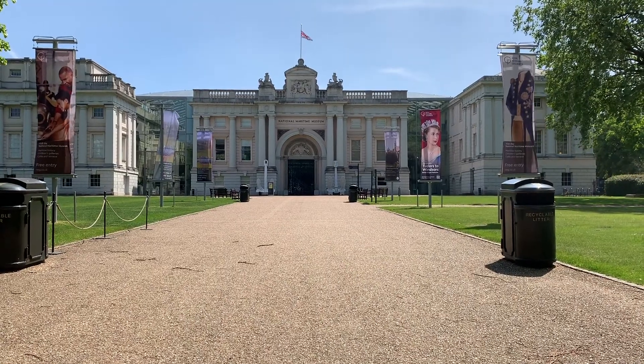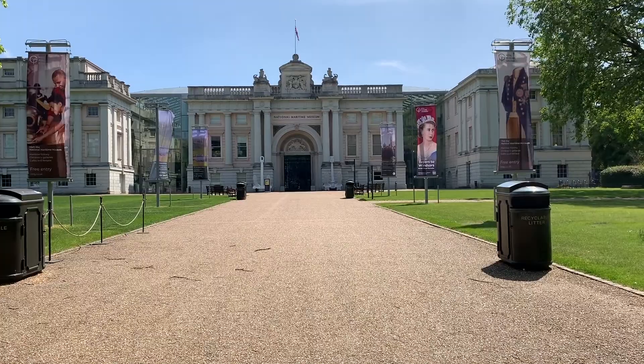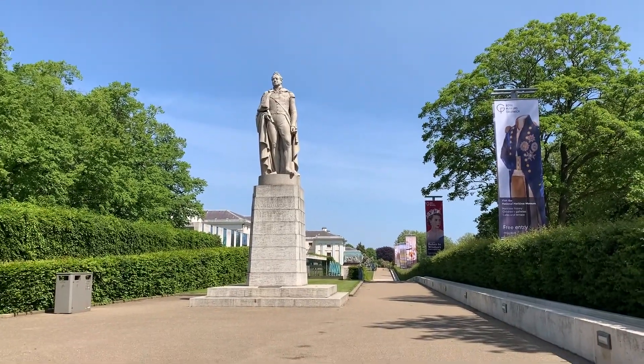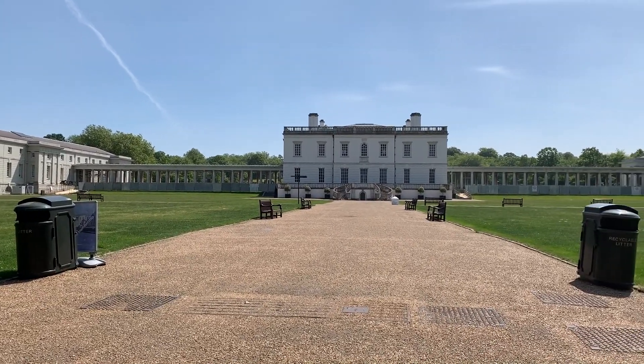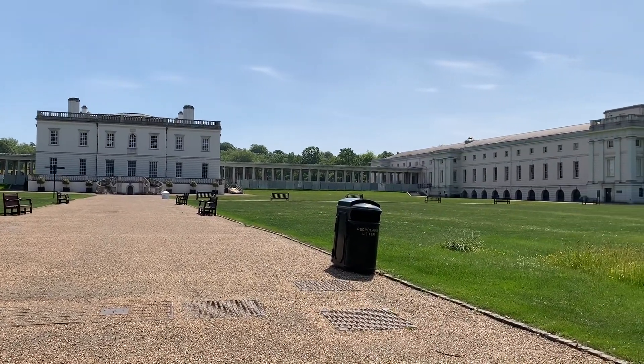Greenwich is also packed with world-class museums. The National Maritime Museum is here and it's a great place to get into Britain's seafaring past. Right next door is the Queen's House. It's a great example of Palladian architecture and it's a free museum with lots of beautiful art inside.